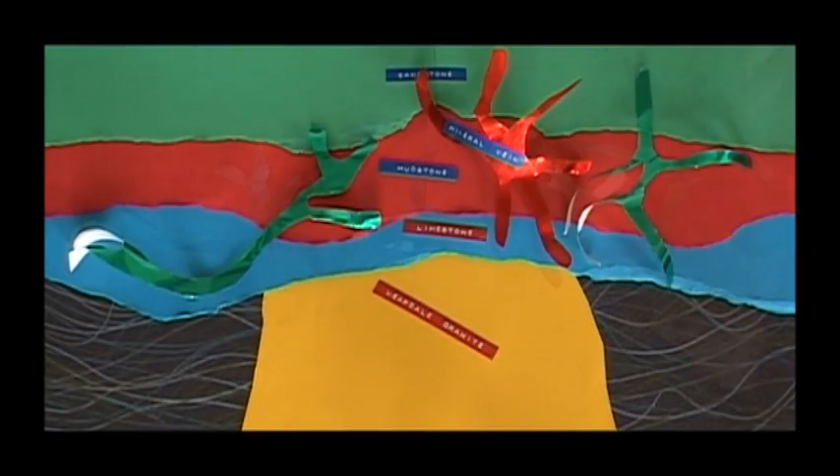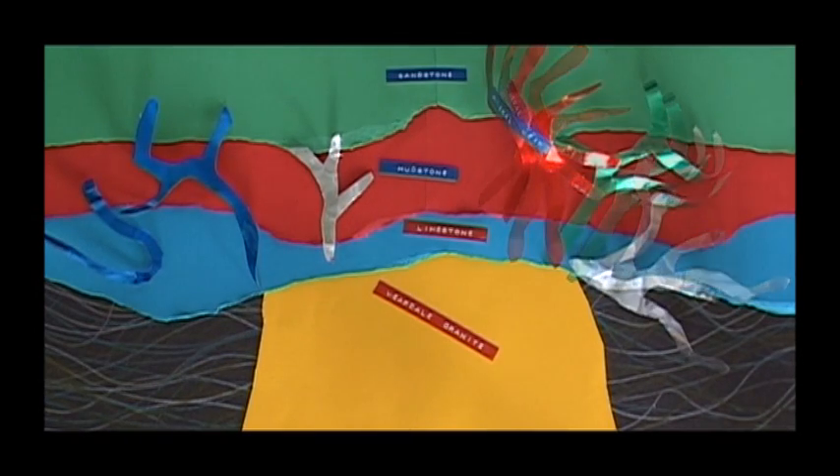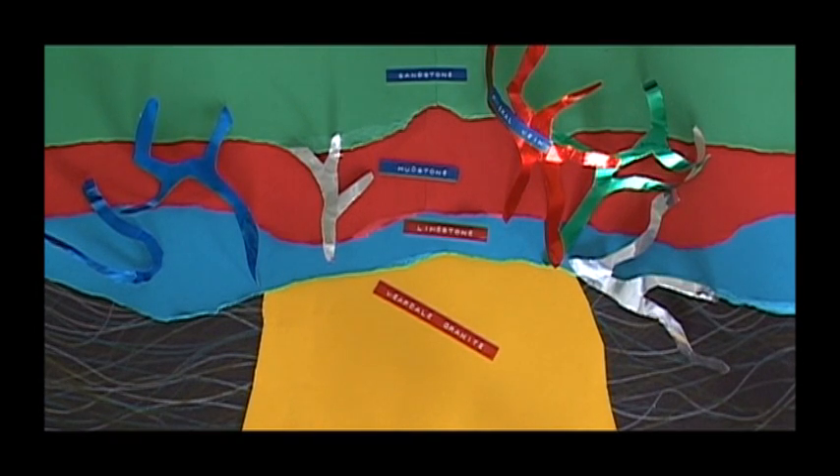Mineral-rich waters were heated by the granite and flowed through cracks in the sedimentary rocks. As they cooled, their dissolved minerals crystallised in the cracks, forming veins full of minerals such as lead ore.